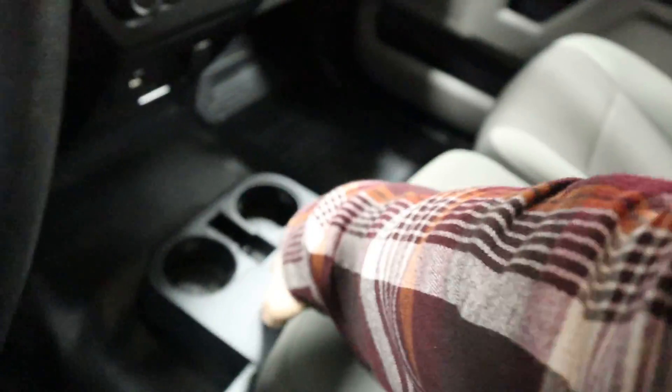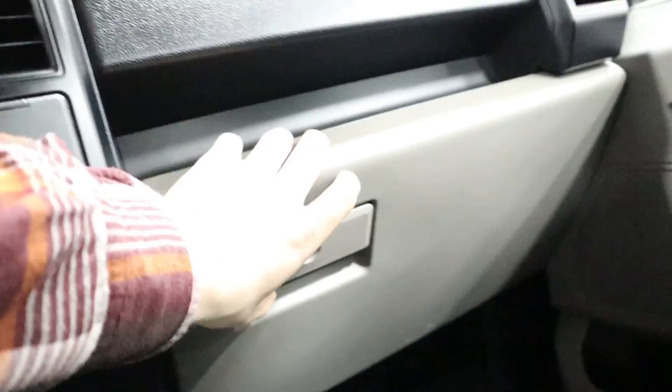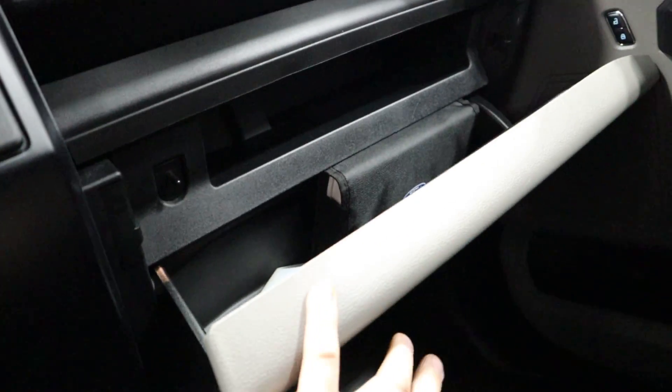Lift this up — we do have extra cup holders and a little more storage space for you in the center console. Also, glove box — got your owner's manual in there too.